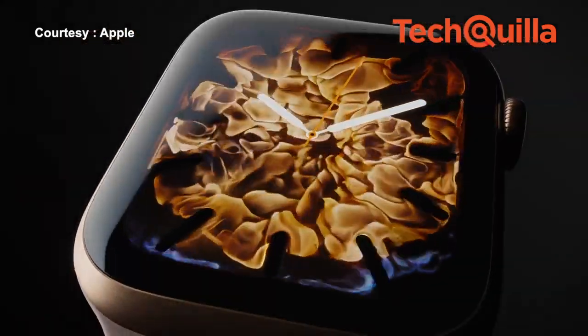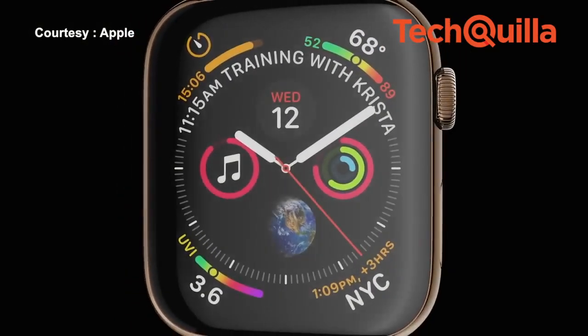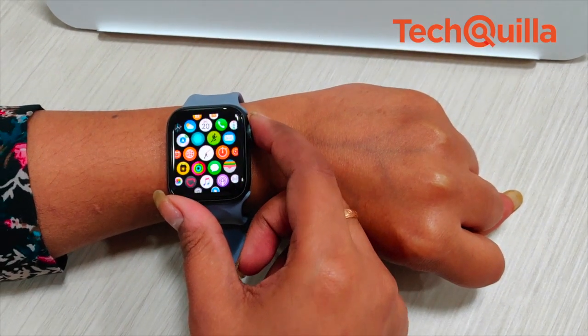Apple Watch Series 4 is now available in India. The GPS plus cellular variant starts from Rs 49,900 and the GPS-only model from Rs 40,900.